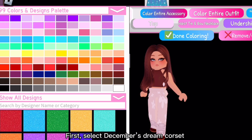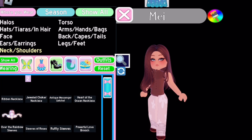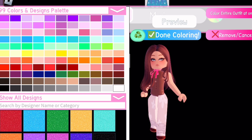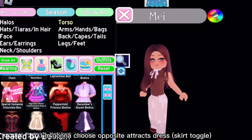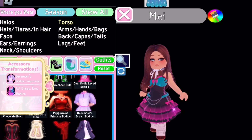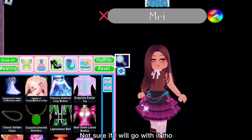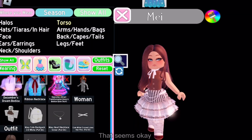First, select December's Dream corset. Now I'm gonna wear a ribbon necklace. White suits best in my opinion. I'm gonna choose the Opposite Attracts dress skirt toggle. Not sure if I will go with it though — right now I'm recoloring it and that seems okay.